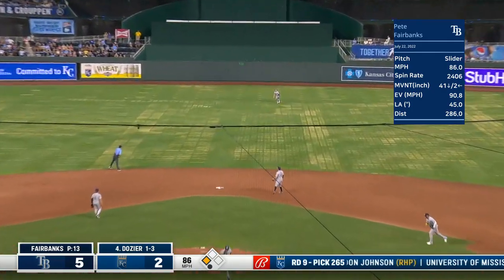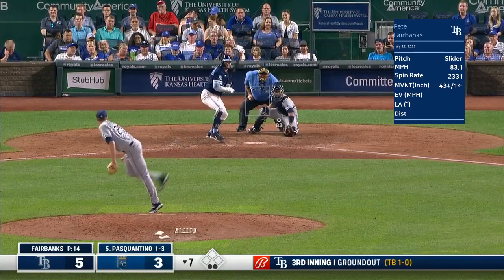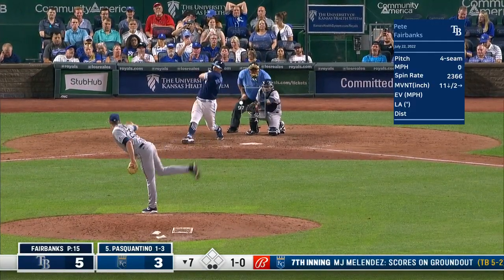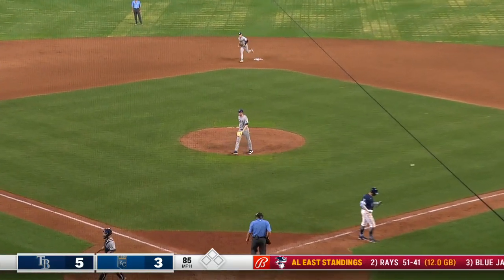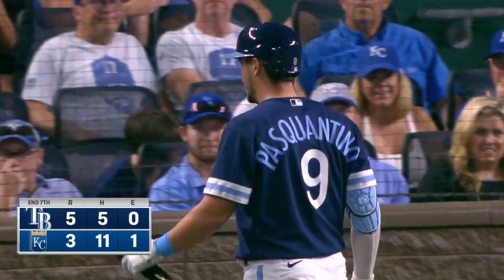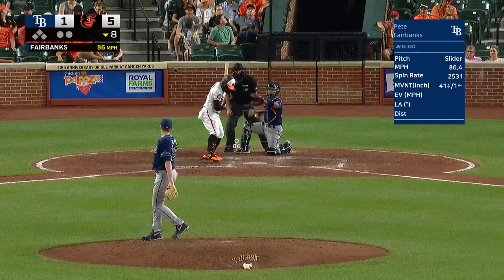Dozier hits it to center field — Phillips has a cannon, and junior can run, so here we go. And junior will be in there standing. Outside to Pasquantino — that reminds me of Lucas Giolito, he throws that ball right from up under his ear. Pasquantino hits a line drive back to Fairbanks. The Royals get two and make it a two-run game heading to the eighth inning.